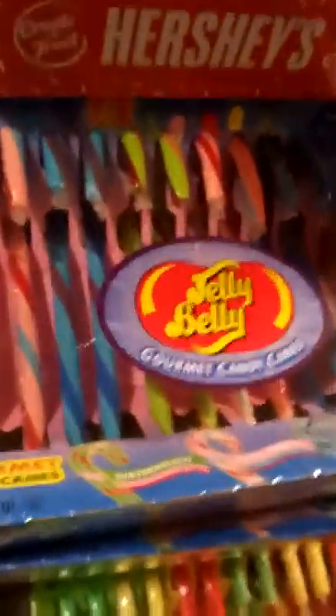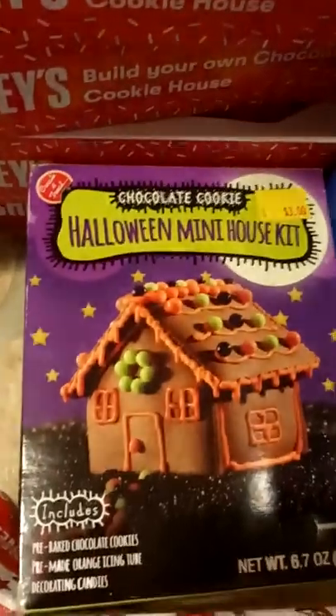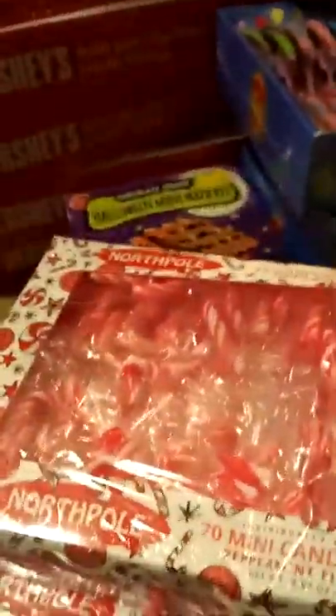I have Starburst candy canes as well as Jelly Belly candy canes. There is a Halloween mini gingerbread house kit. There are mini peppermint candy canes — I got like five boxes of these. They're great to crush up and put on chocolate cupcakes, for example. They're pretty versatile for different recipes. I also have a case of Oreo candy canes.